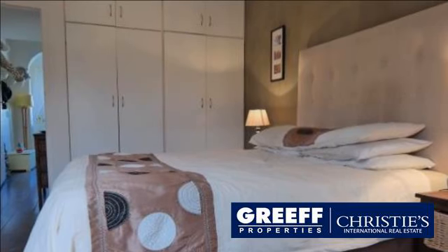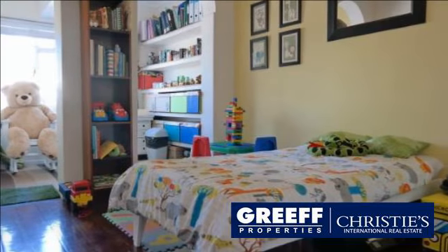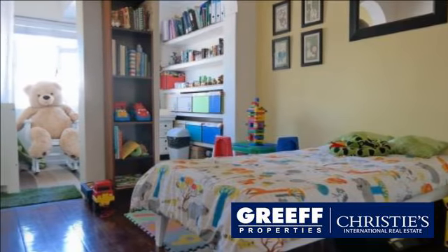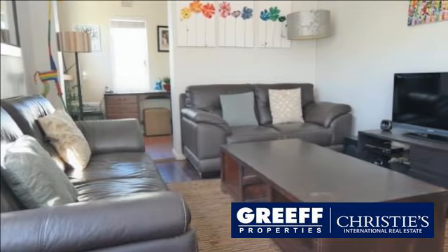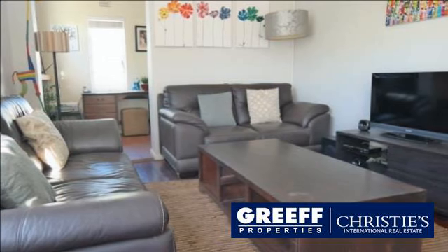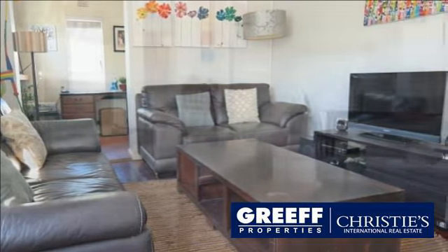Perfect for entertaining and enjoying with friends and family. The kitchen leads to the living and dining area, allowing for great flow and a spacious feeling. The property is embraced with high ceilings and original Oregon pine hardwood flooring.